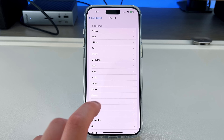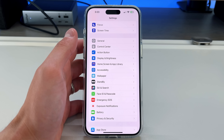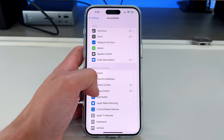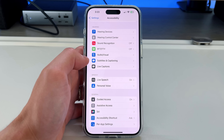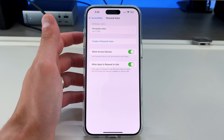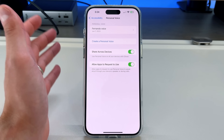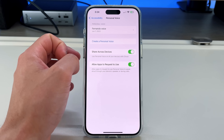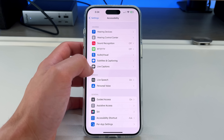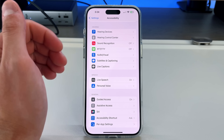The next setting is called Personal Voice, introduced in the iOS 17.0 beta as an accessibility feature. The idea is that if you're losing your voice, you can use machine learning to train your phone to speak in your voice. It gives you 150 different voice prompts to repeat, takes about 15 minutes, then overnight as it charges it generates the personal voice. It sounds like me but like a robotic version. You can share it across all your devices — Mac, iPad, and iPhone — so you only need to do it once.